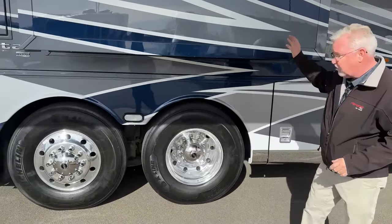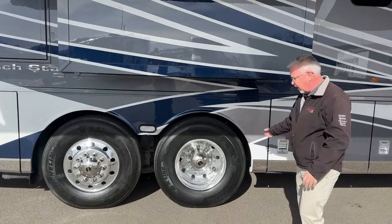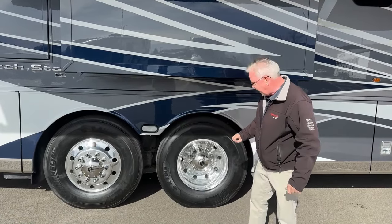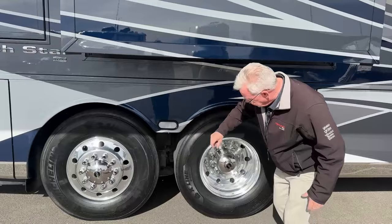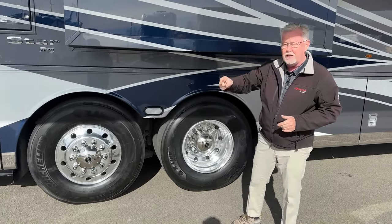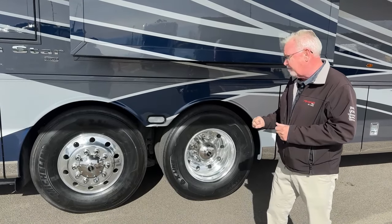This is a 43-foot chassis with a 52,000-pound GVW. That means we've got a 20,000-pound front axle, a 20,000-pound drive axle, and a 12,000-pound steerable tag axle. The way you can tell it's a steerable axle is the hubs have two different wheels. This tag can cant about 17 degrees when you're turning, which really tightens the turn radius and helps prevent scrubbing on that back tire.